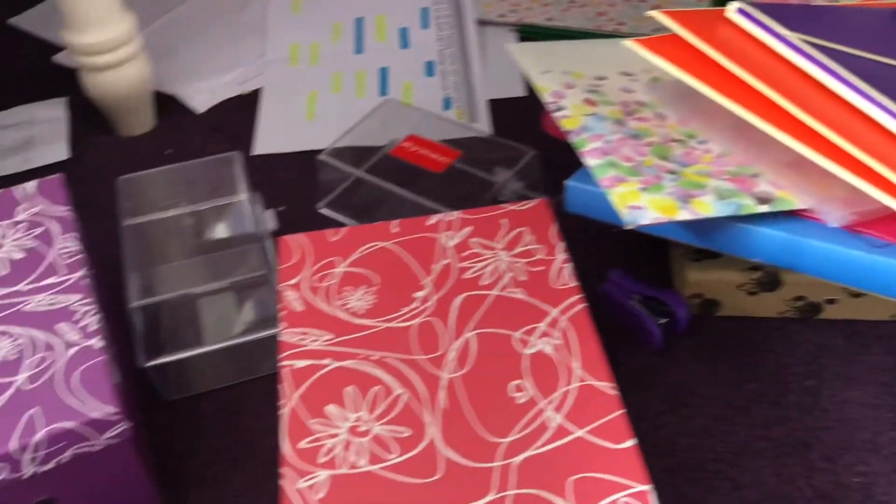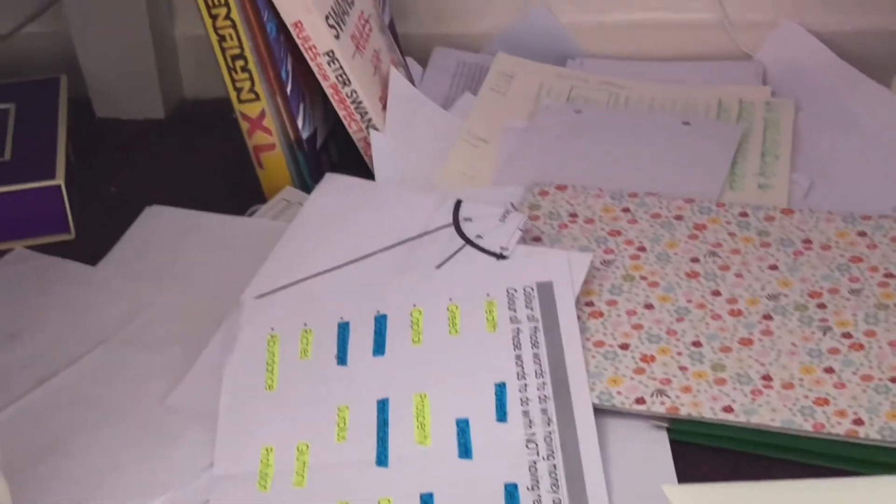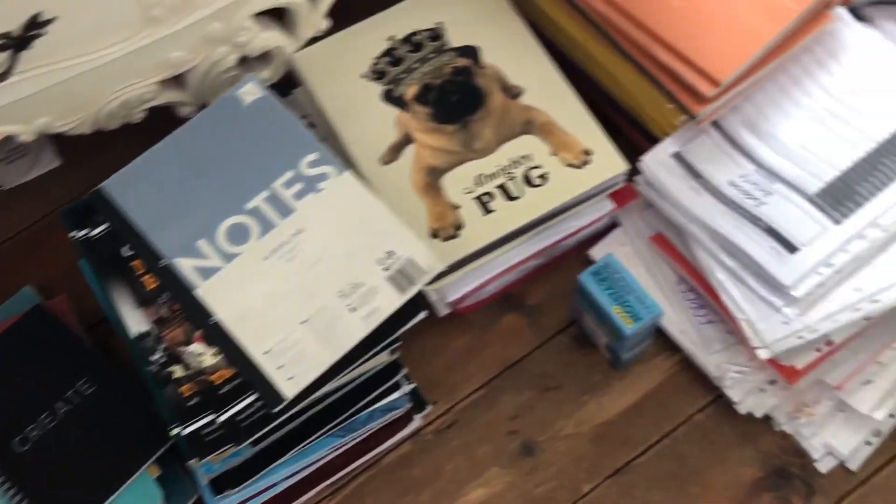I put everything into a shoe box and it all ended up looking really nice. This is the pile of stuff I'm keeping for A levels, so I'm very happy to have a lot of stuff I can reuse. And then there's the pile of scrap paper just to make small notes on.